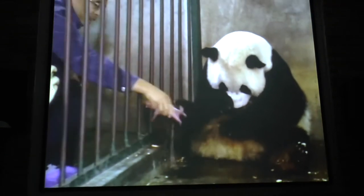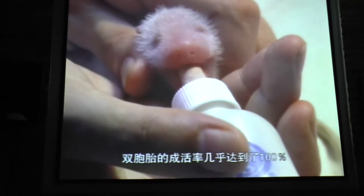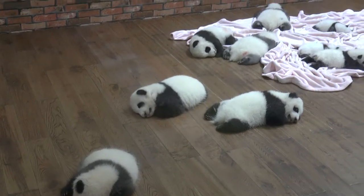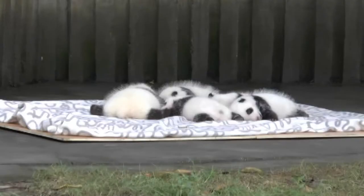In the wild, pandas frequently have twins, but one always dies. Here, however, they have a 100% survival rate as they alternate care of the babies between the mother and the nursery. As a result, the population has risen to 146.